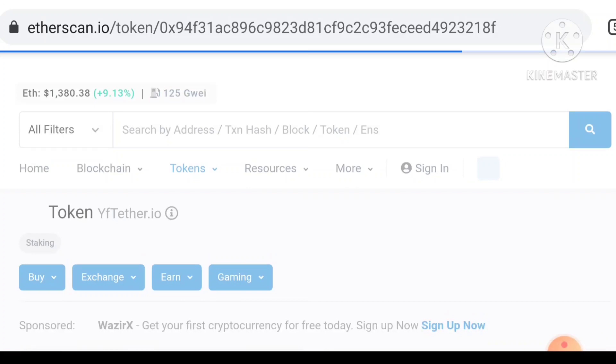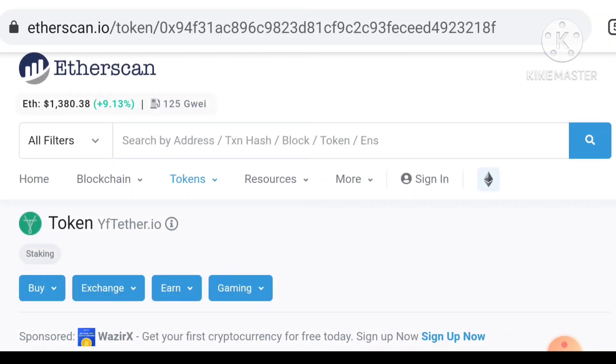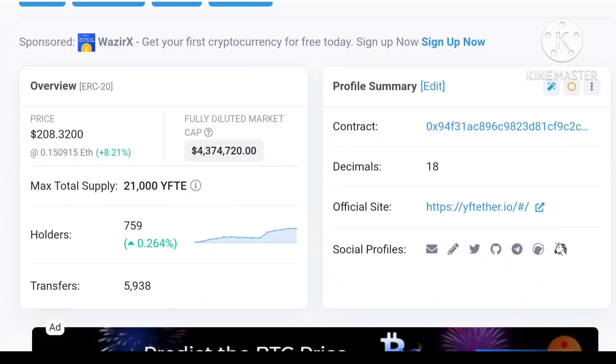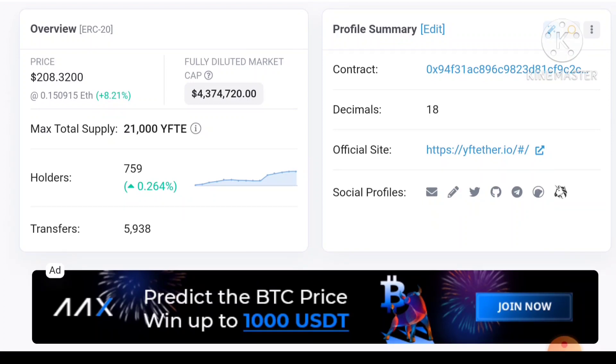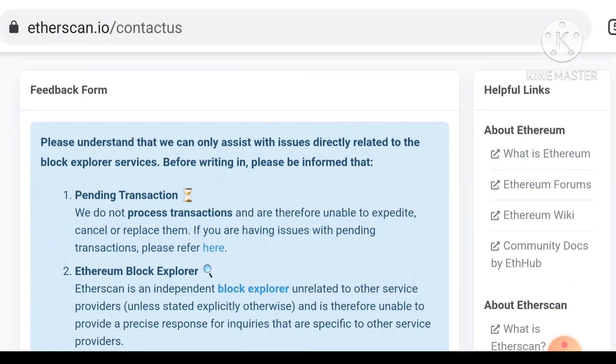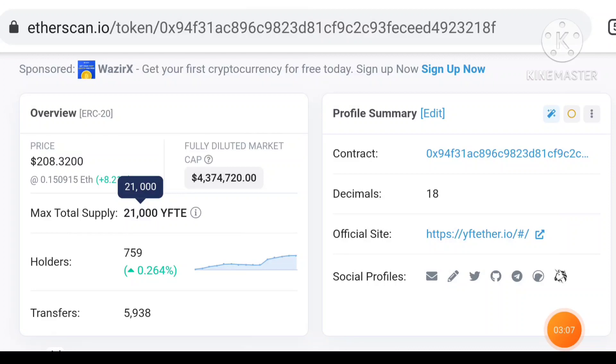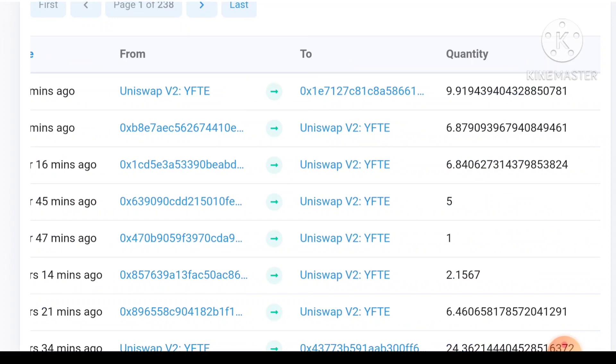I'm going to share Etherscan.com so we can understand the token validity and token information. You can see the price is also shown here at $208. You can understand the full detailed market capitalization, max total supply, and you can send the supply of the coin. You can read all information here — holders, transactions, contract address — you can validate the real contract address and see the official website. Etherscan.com has full detail, so you can be confident it's a real project.